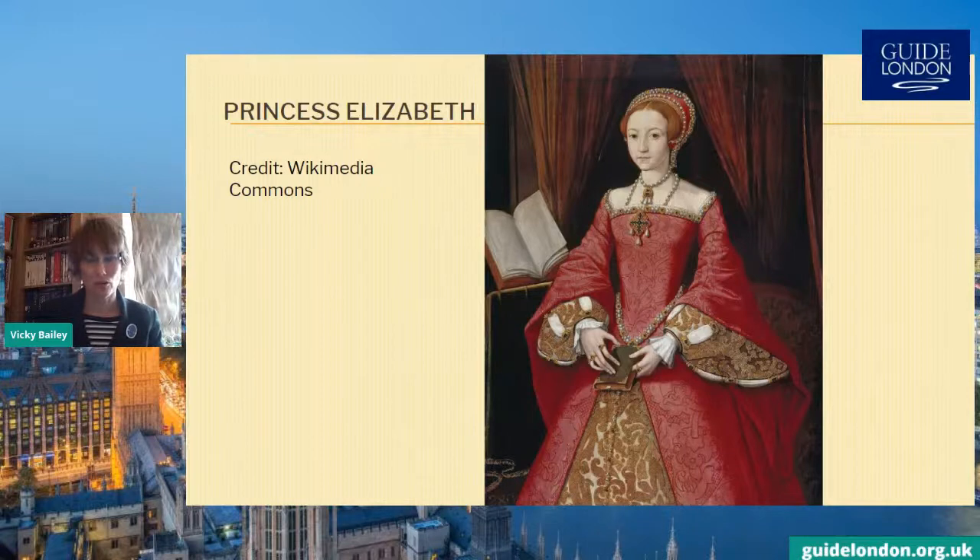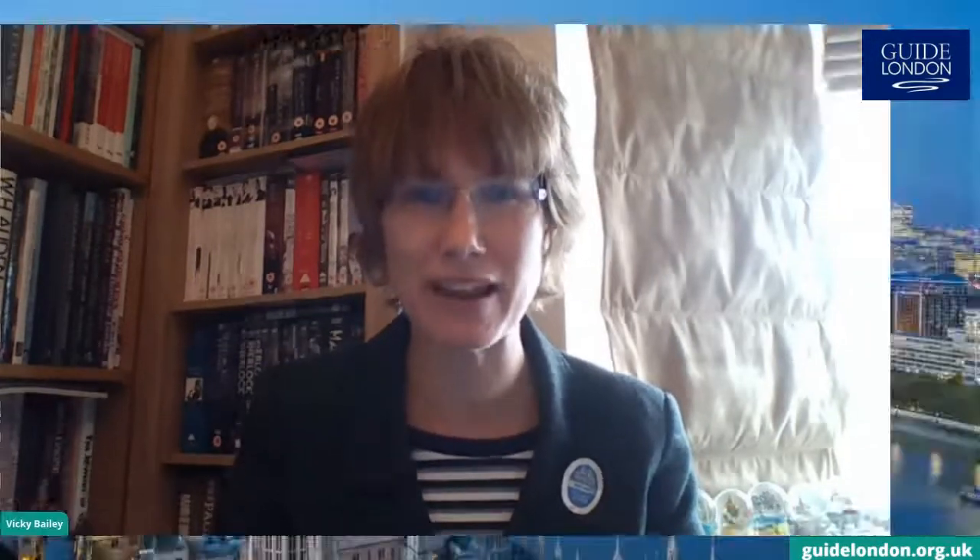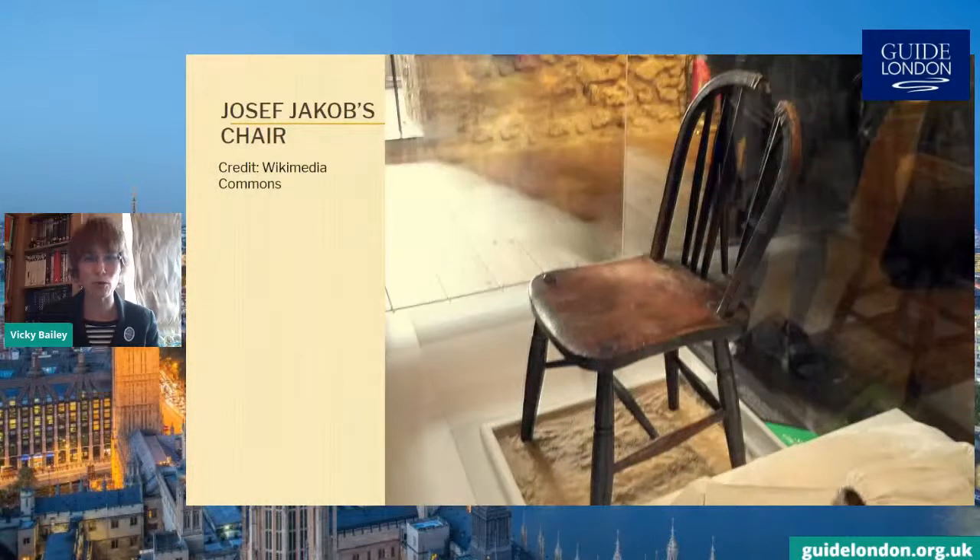The number of executions did drop as the centuries went by and the monarchy lost power. But you may be surprised to know there have been some executions at the Tower relatively recently. During the First World War, eleven German spies were shot dead at the Tower of London. The very last execution took place during the Second World War — a German spy called Josef Jacobs, shot while seated in a chair in 1941. He is the last person to have been executed within the Tower.